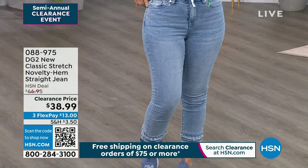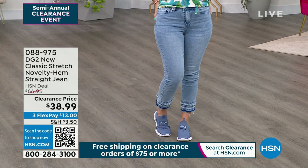Are these jeans not adorable? This is the classic stretch novelty hem straight jean. They're on sale — so cute — $38.99.